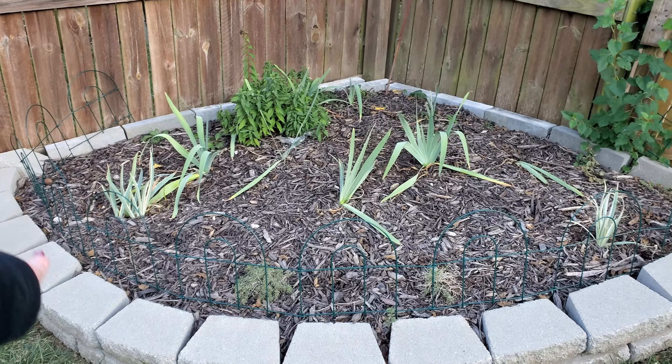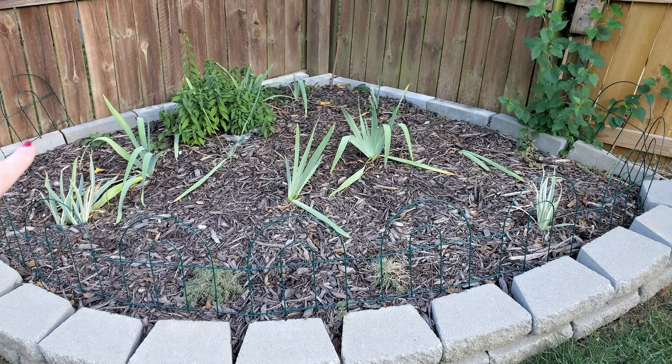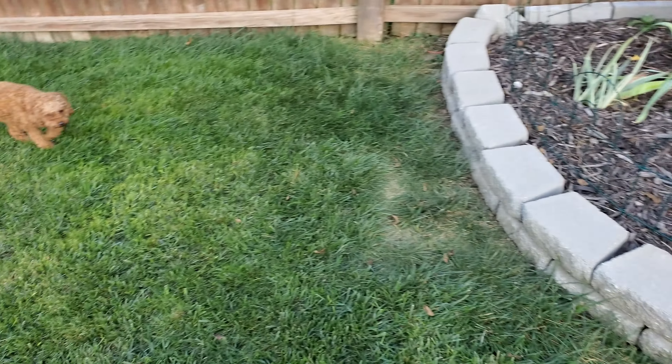Of course we have to keep it fenced off because of the little puppies that want to come run in here.